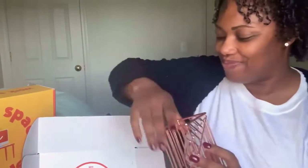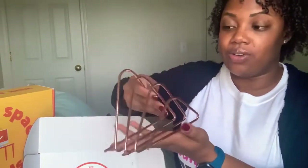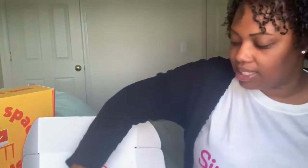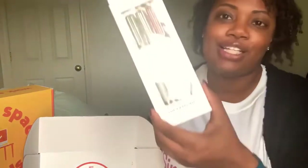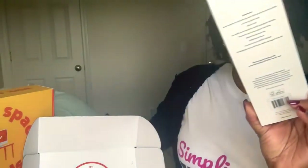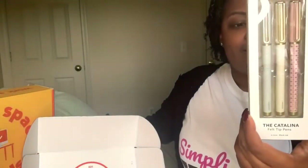Next up, we have a pencil holder in rose gold. And then we have a file or paper or mail sorter — however you want to use it. It's so nice. You can put your receipts, your papers, your mail, whatever in this, and it matches the pencil holder. We also have the pens — a set of three very fancy felt tip pens. There's a cream ivory color, a blue, and a pink, with gold accents. They're really super cool.